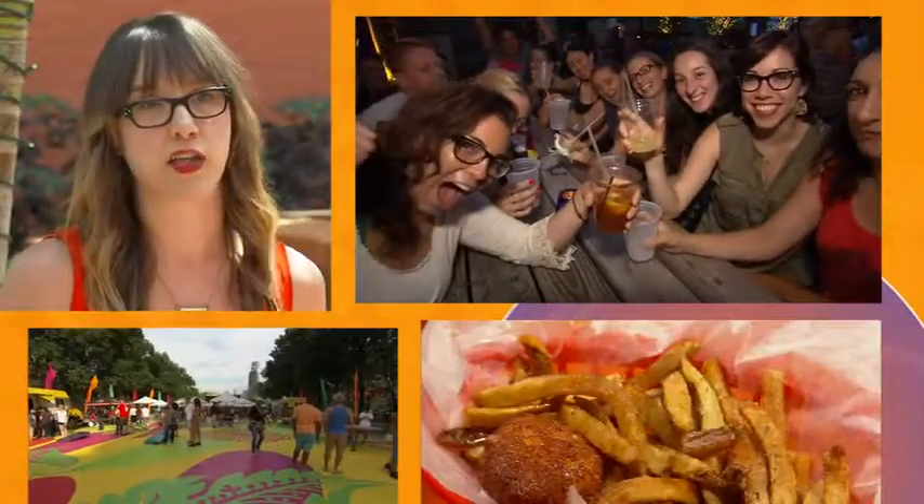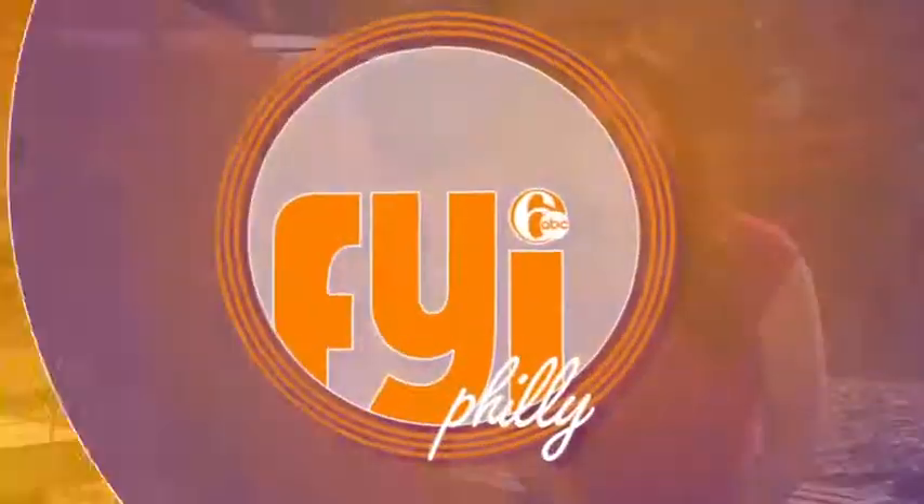There are endless ways to celebrate summer in Philadelphia. In the summertime, we try to get outside and unwind as much as possible.